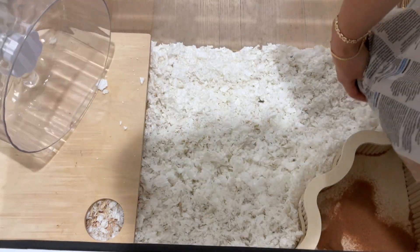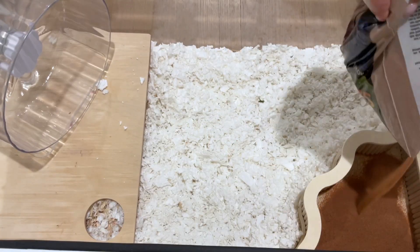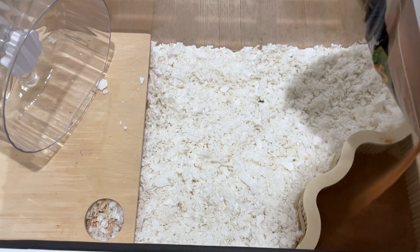This is his sandbox that he loves, and he always pees in here, so it's pretty easy to clean out with a litter scoop.